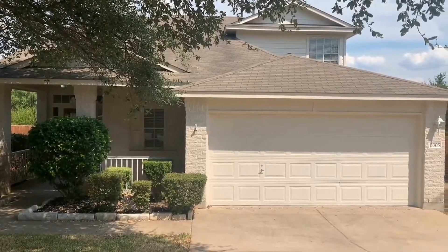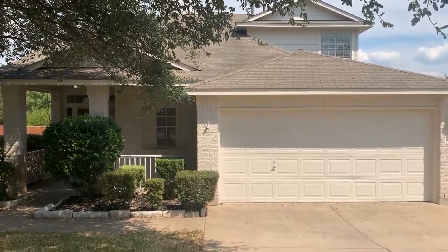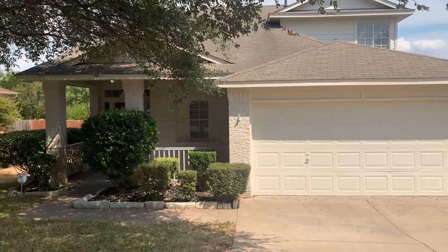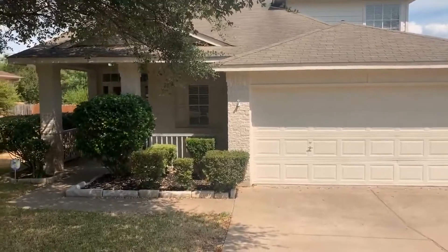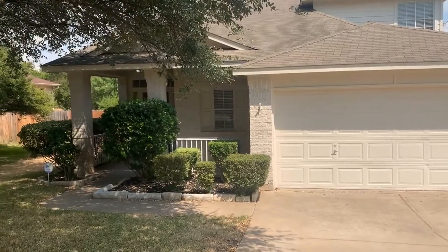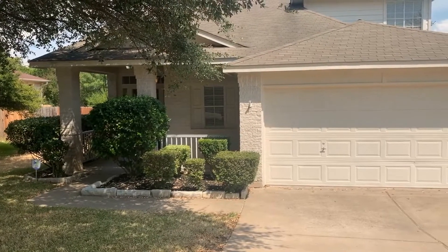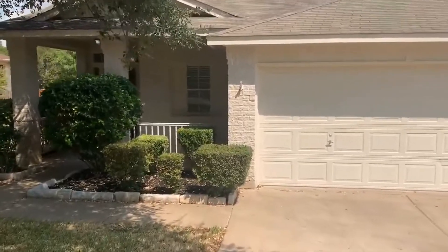Hi, today we're going to tour 3305 Cave Dome Path located in Round Rock, Texas. This home is located just a few blocks off of 1431 with easy access to I-35. This is a three-bedroom, two-bath, just under 2,000 square foot home. It has a bonus room upstairs and also includes a fridge and a washer and dryer. Let's go inside and take a look around.